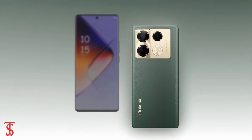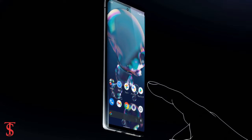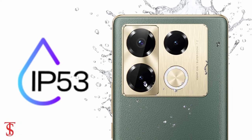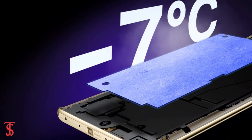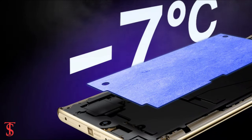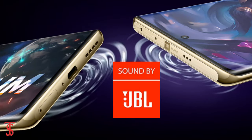Additionally, the smartphone features an in-display fingerprint sensor for authentication, and it is IP53 certified for dust and splash resistance. It also comes with a large VC heat dissipation system to keep the device cool in extreme conditions, and includes JBL-tuned stereo speakers for a better audio experience.